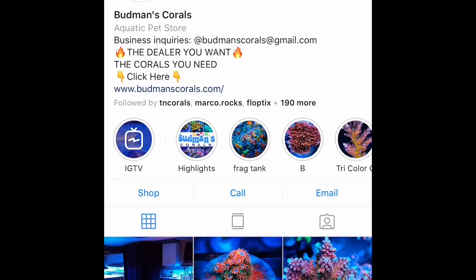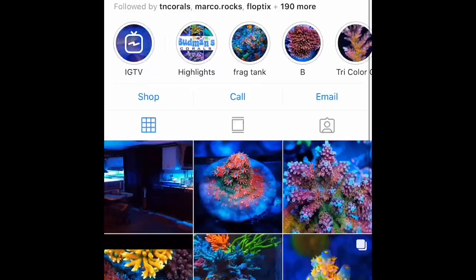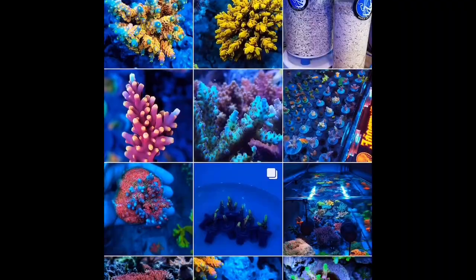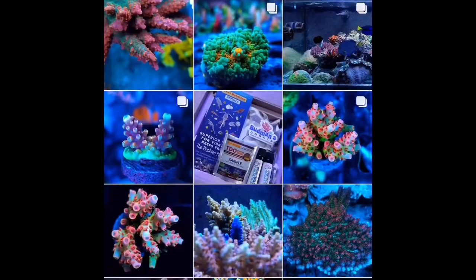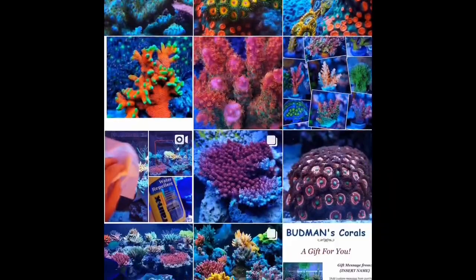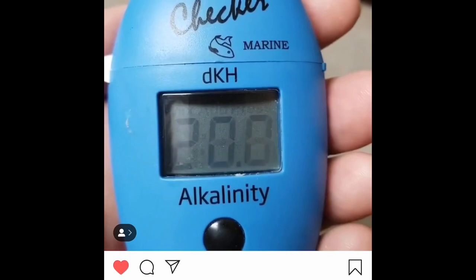What's going on everybody, it's Pelfrey, and I'm back in the SPS game. I want to show you real quick Bud Man's Corals. I've been following him a long time — I actually started following him back when he was 67 Mustang, and he started selling corals a couple years ago. He's got some amazing pieces, and I've always wanted to buy corals from him, but I wanted to make sure that my tank could handle his corals before I spent the money.